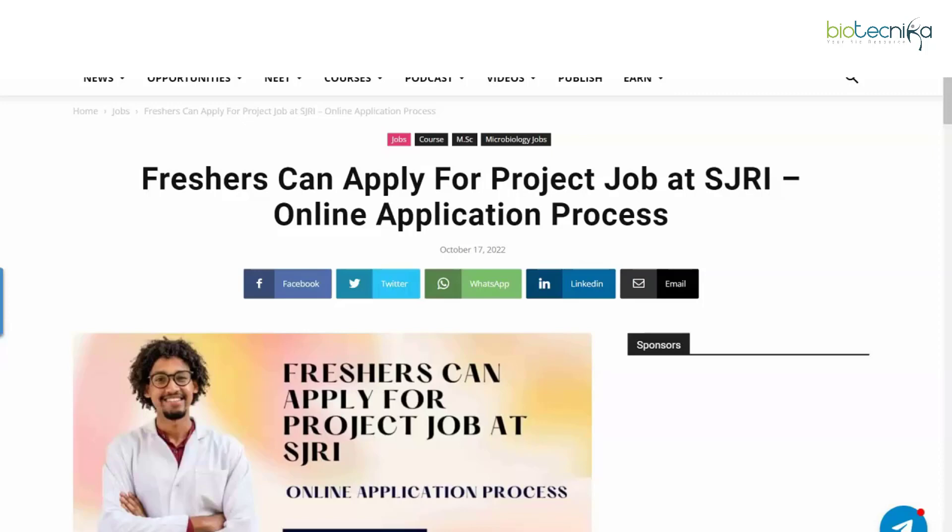Hello everyone and welcome back to our YouTube channel. Today we have an exciting opportunity — a freshers job. Freshers can apply for a project job at SJRI and it's an online application process. Not very often do we get freshers job notifications, so when we do, we post them eagerly.